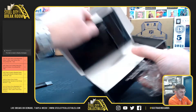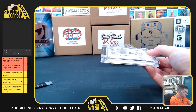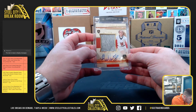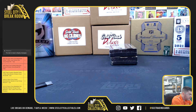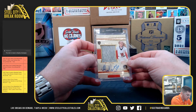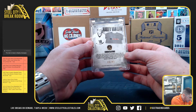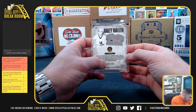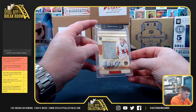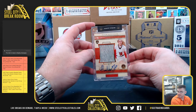Number 8 is Sean. Good luck, Sean. Haley Van Lith, Super Break Glow Patch Auto — one of the 45-45 NIL cards. I believe she plays at Louisville. Haley Van Lith for Sean.